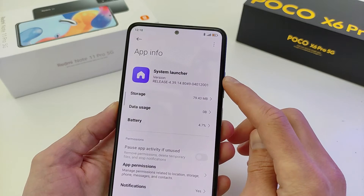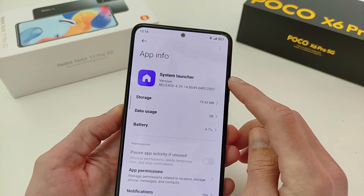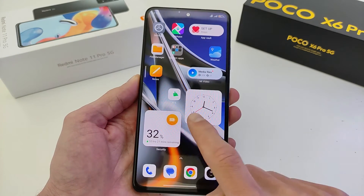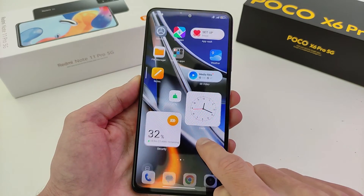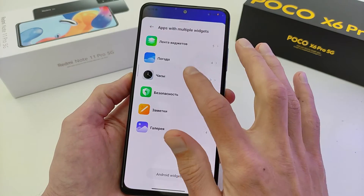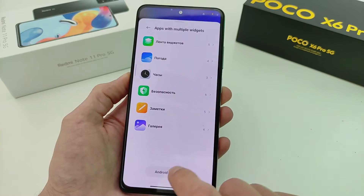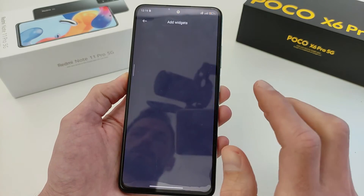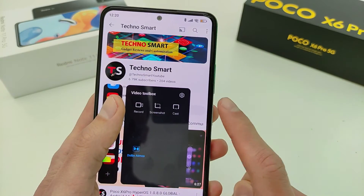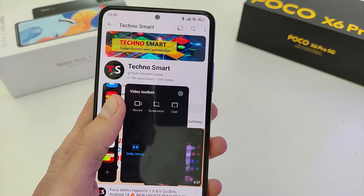This HyperOS version has an updated new system launcher — download from my Telegram TechnoSmart, link will be in the info box. After update, new super widget works very good. Click widgets, swipe bottom, all — and new super widget, very good work. But no updated launcher on desktop — old version widget. No feature: video toolbox, audio on, display off — this update does not work for those.